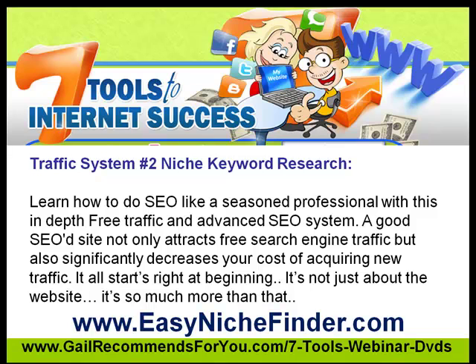Easy Niche Finder dot com is the software we're going to use, because we want excellent SEO on our website — we want Google to find us, we want everybody to find us. We can become SEO experts if we use the correct tools. So number two on our list is niche keyword research. Catch you on the next video — this is Gail signing off from Seven Tools to Success.